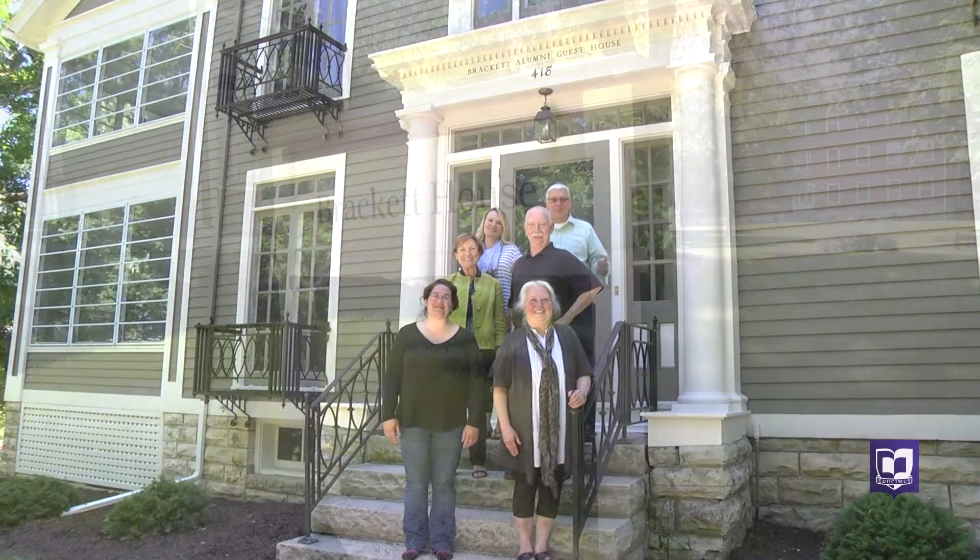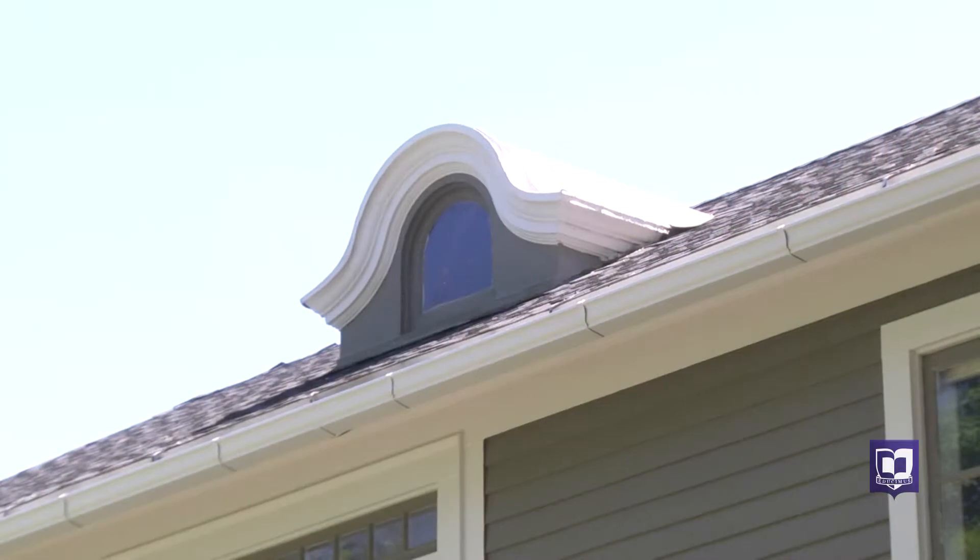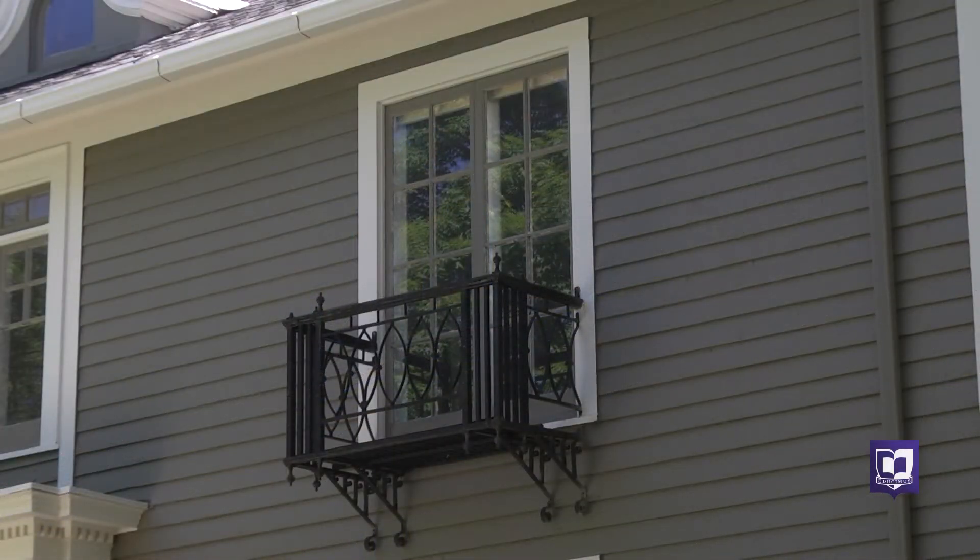Welcome to Brackett House! The gentleman who built the house, his name was William Brackett. He moved here from the East Coast hoping to make some money off of the railroads which had just crossed the Mississippi River. But he built this house in 1877.